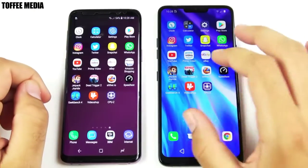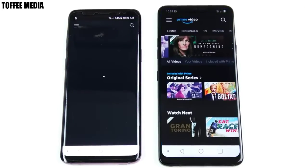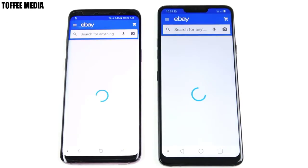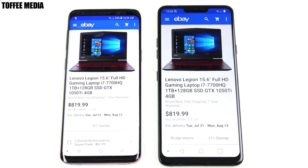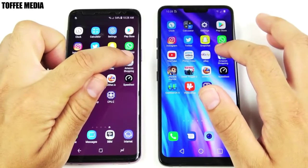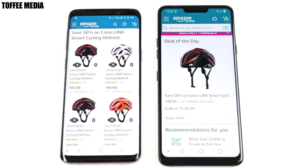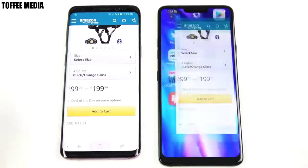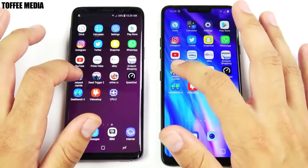YouTube is about even on both. So Samsung has made great improvements to TouchWiz, but maybe the G7's speed is a little bit better so far. Let's go into Prime Video — G7 ahead there once again. Let's go into eBay — G7 again. Let's open up this laptop app — G7 again. Let's go into Amazon — G7 again.